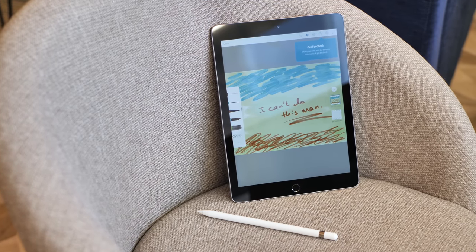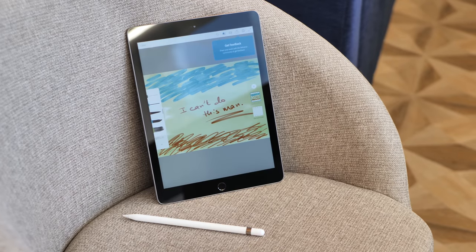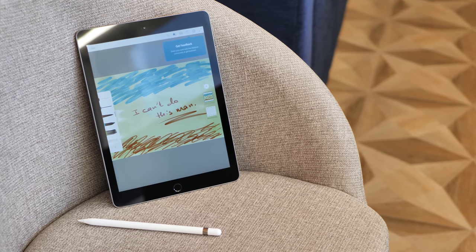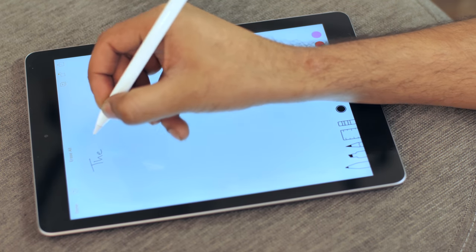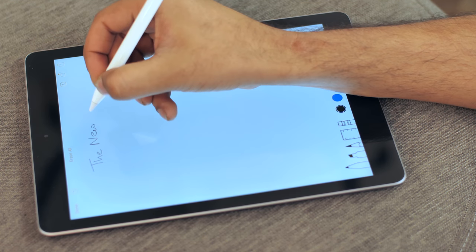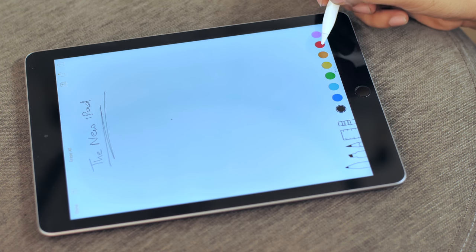Apple's stylus has been exclusive to the iPad Pro for a long time and it really felt like it would never be something for the masses. After all, the iPad Pro is an expensive tablet. But with this new iPad, Apple has brought Pencil support within arm's reach of a huge population and honestly, it's great.